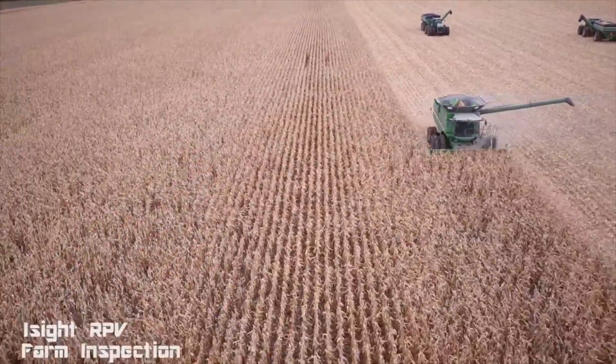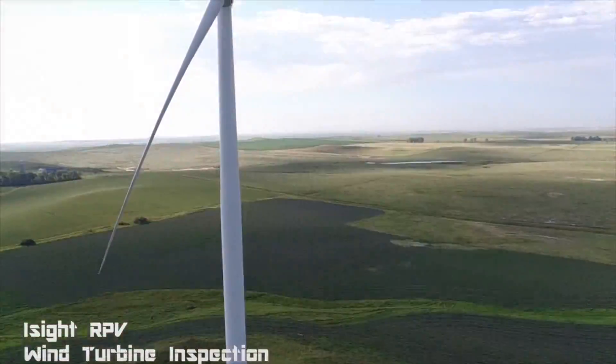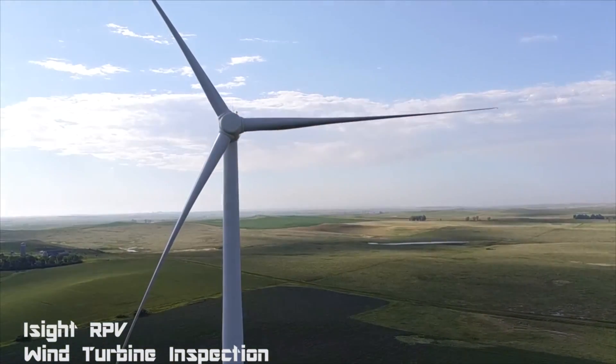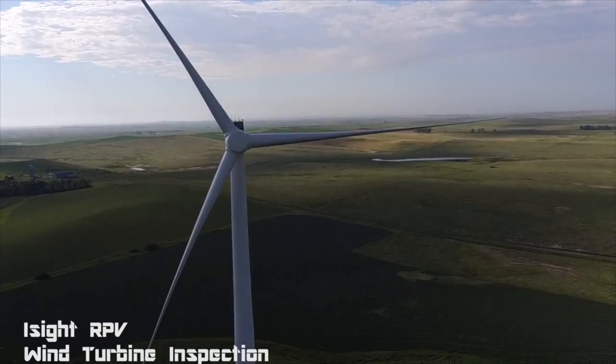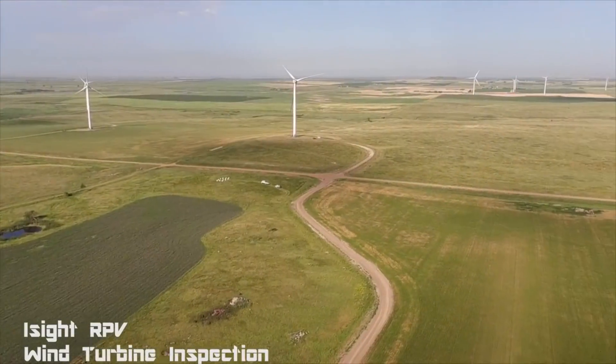While inspecting wind towers and the blades on generators, drones can not only accomplish the job faster, but also no people are put at risk who would otherwise have to climb these towers to inspect the blades.